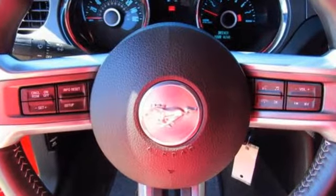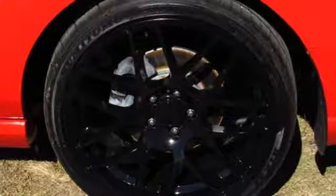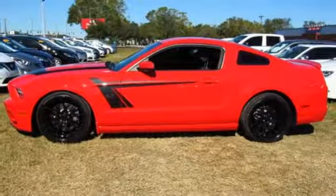It also has a CD player with MP3 decoder and steering wheel audio controls. The original is still the best. Come in for a test drive today.